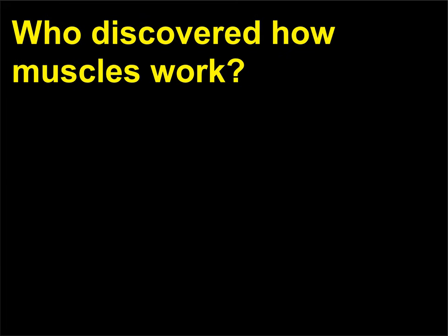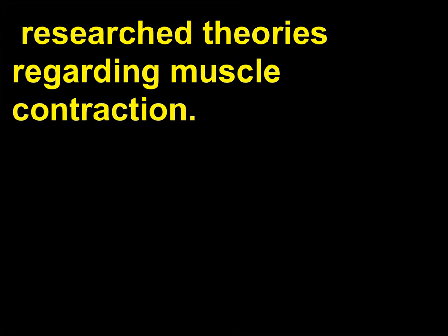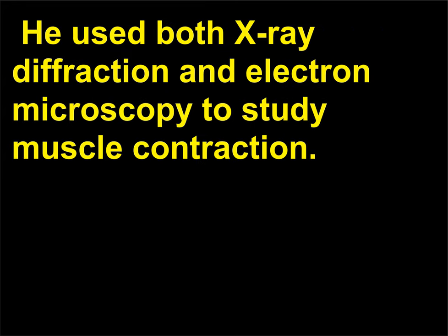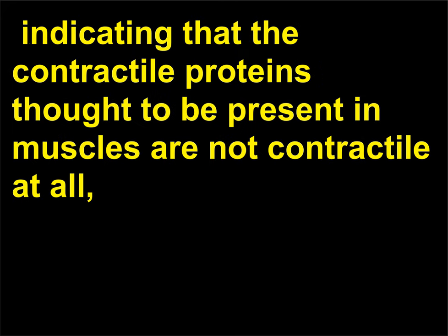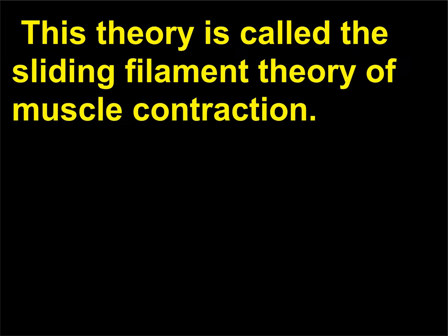Who discovered how muscles work? Hugh Huxley (1924) and Andrew Huxley (1917) — the scientists were unrelated — researched theories regarding muscle contraction. Hugh Huxley was initially a nuclear physicist who entered the field of biology at the end of World War II. He used both X-ray diffraction and electron microscopy to study muscle contraction. Andrew Huxley was a muscle biochemist who obtained data similar to Hugh's, indicating that the contractile proteins thought to be present in muscles are not contractile at all but rather slide past each other to shorten a muscle. This theory is called the sliding filament theory of muscle contraction.